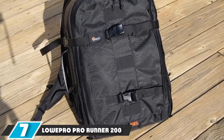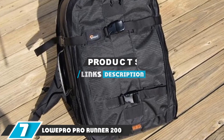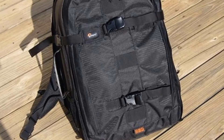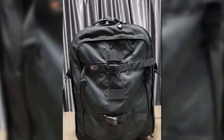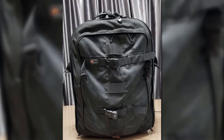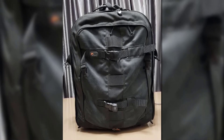Next at number 7, we have the Lowepro ProRunner 200AW Backpack. Lowepro is a highly respected brand when it comes to camera bags. The Lowepro ProRunner 200AW Backpack is compact enough to be used as a carry-on for most airlines, yet can fit a DSLR with an attached lens plus 2 to 3 additional lenses or flash units and a tripod.